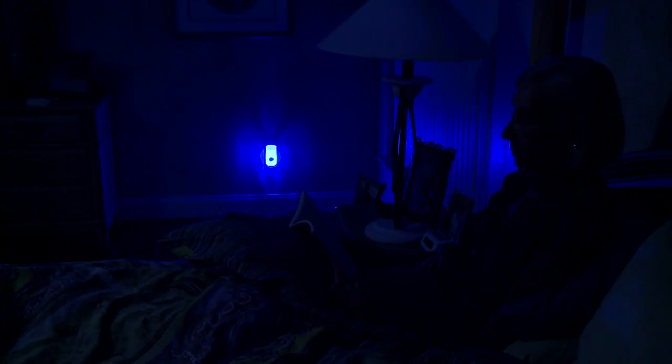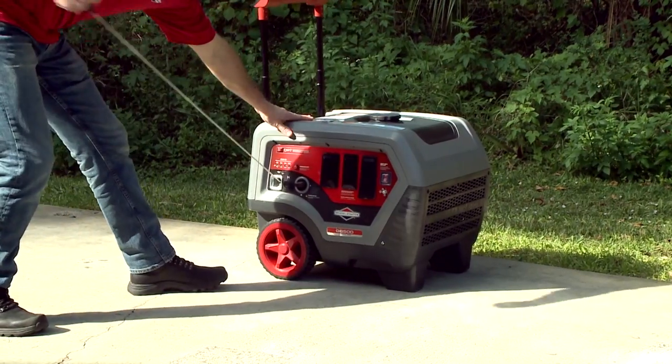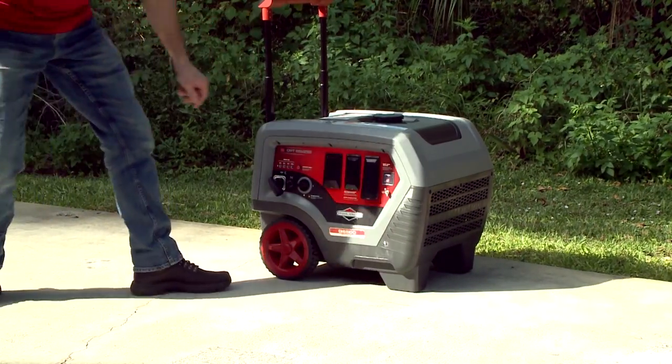Power outages are no joke, so being prepared should be a top priority. Do you know the best options when it comes to portable generators? On today's Designing Spaces, we're powering up to give you good advice on what to look for.